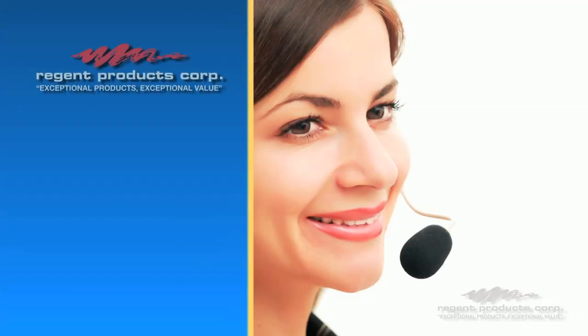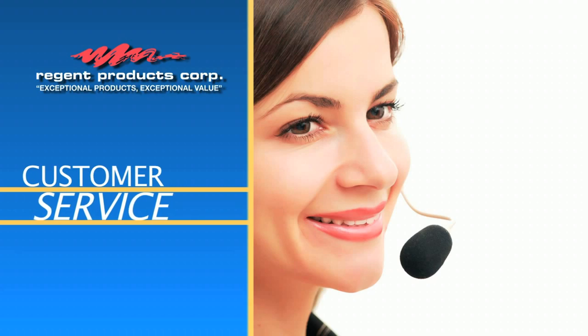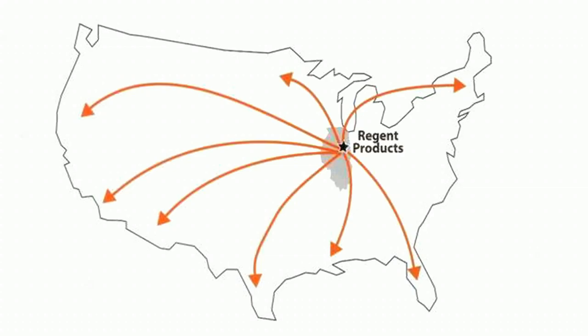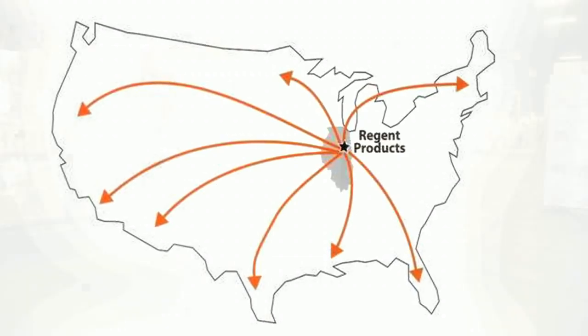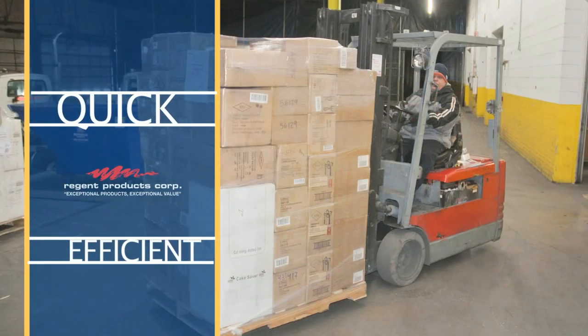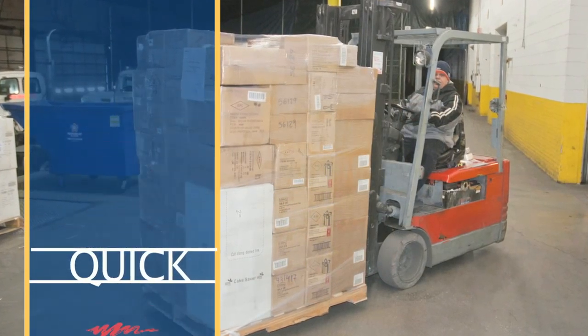We offer our customers the absolute best customer service to assist in every step of the ordering, delivery, and follow-up process. With warehouse and distribution facilities centrally located, our experienced and dedicated warehouse staff will pick and expedite your orders quickly and efficiently anywhere in the country.